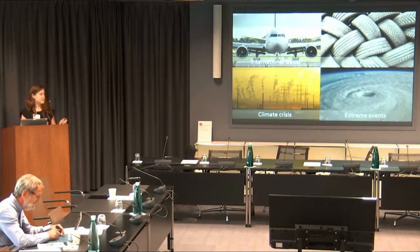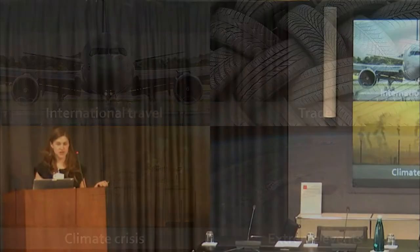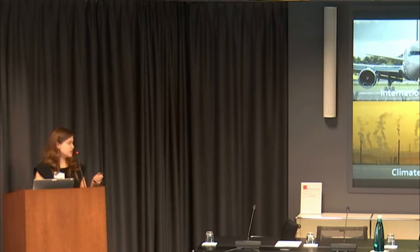Part of the expansion of dengue is due to international travel allowing humans to introduce the disease to new places. Trade has allowed invasive mosquito species to establish. With warming temperatures, the vector has been able to expand to higher latitudes and altitudes, eroding the traditional limits to these diseases. Short-term extreme weather events such as storms, droughts, and floods can affect the timing and intensity of outbreaks.